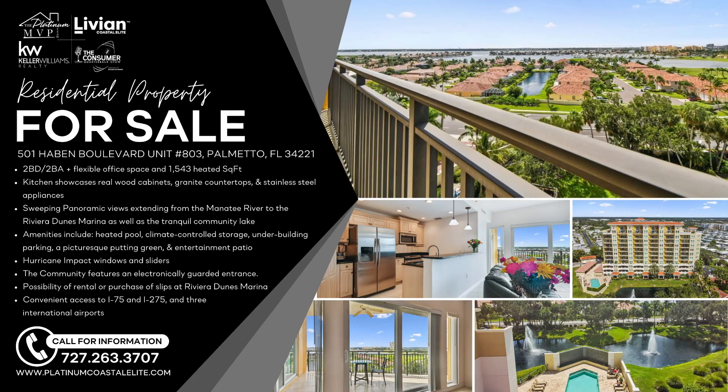The building has awesome amenities — a heated pool with a waterfall feature, climate-controlled storage, under-building parking, a picturesque putting green, and an entertainment patio. Hurricane impact windows as well. Great location. 501 Haven Boulevard, unit 803, Palmetto, Florida. Tile flooring in the condo unit. Great opportunity — you can see the open houses coming up for that property.